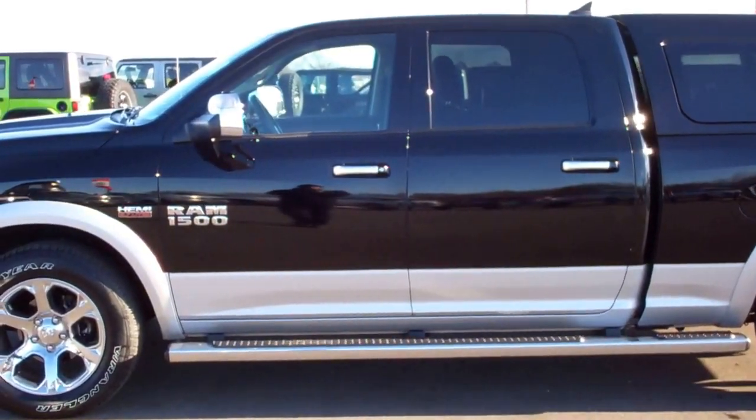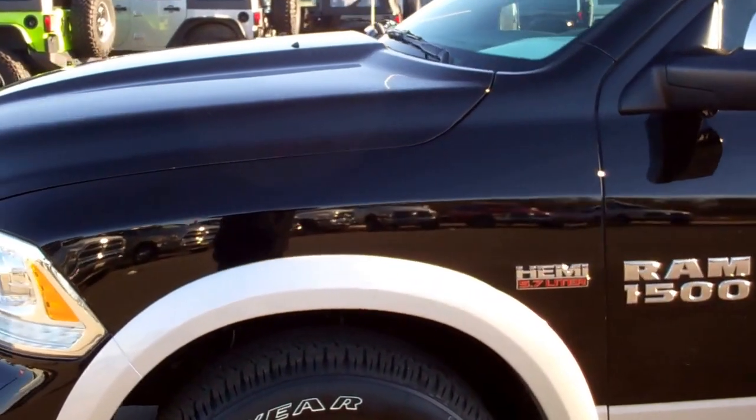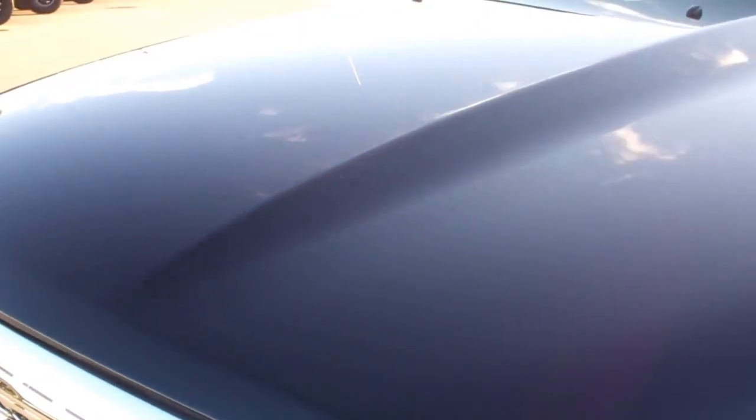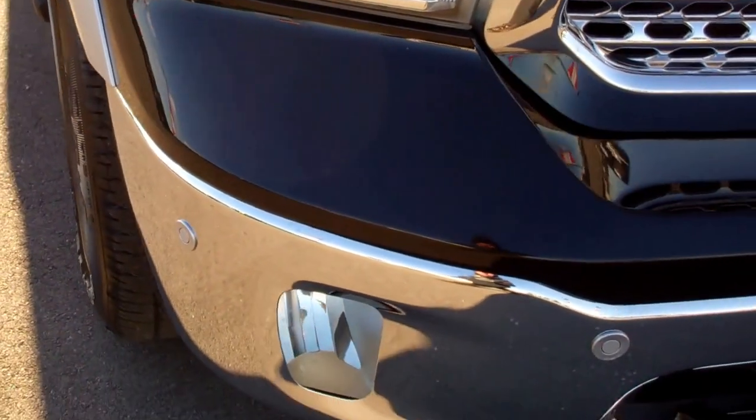This is stock number 7T117A, a 2014 Ram 1500 Crew Cab Short Box. This truck has the 5.7 liter V8 Hemi engine. From this video you'll be able to tell that this truck is extremely clean all the way around.